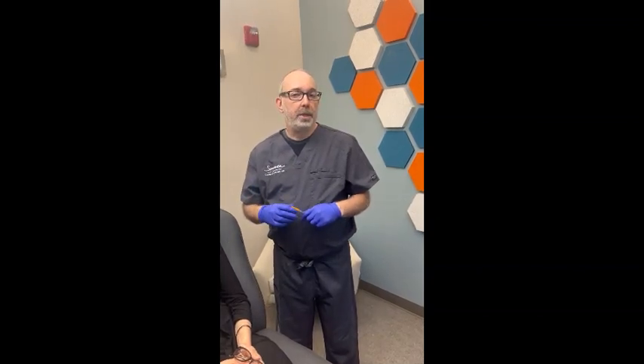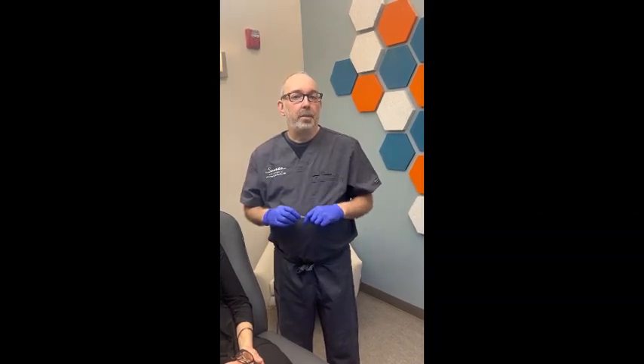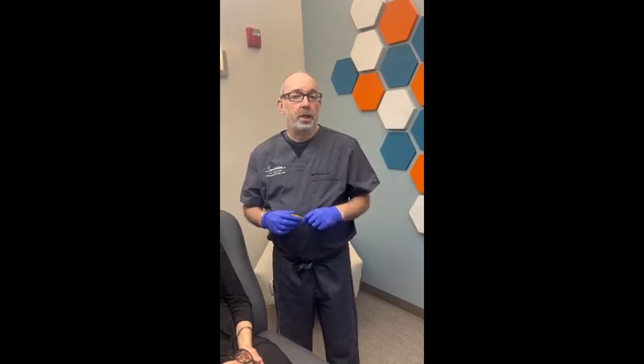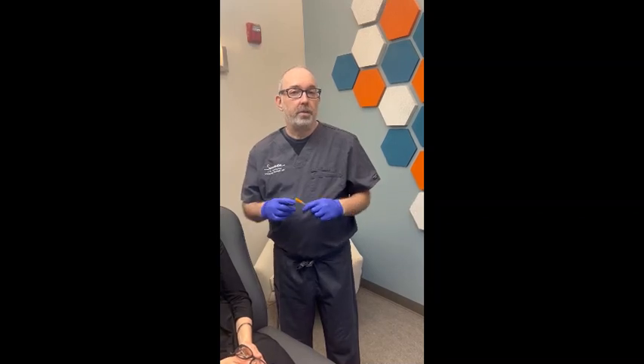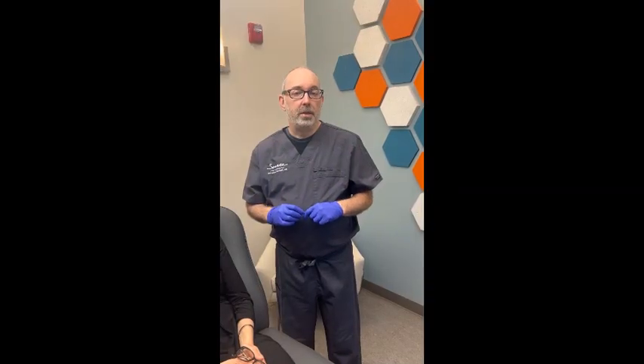It's becoming more and more popular now that the Sculptra labeling has changed and we're able to train on it now, which you weren't able to do for quite a long time. So I do run a Sculptra training session here in my office every few months. It's just a wonderful product that we've been using for many years.